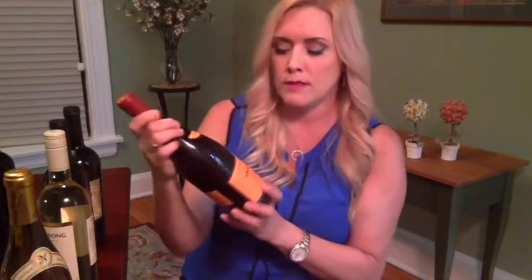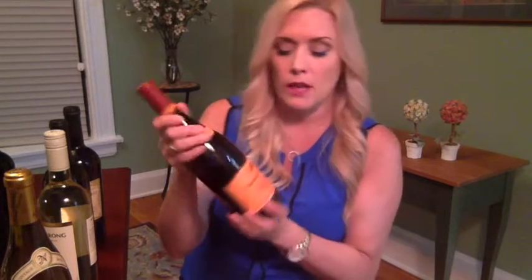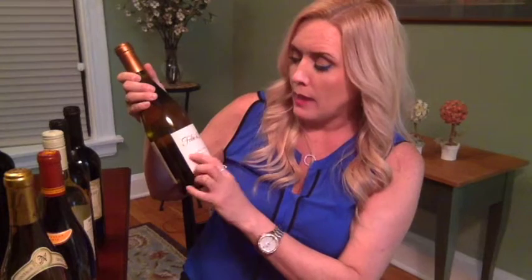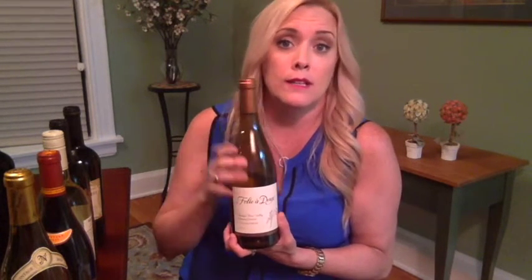This Far Niente Chardonnay says 'Napa Valley' — a specific part of California. But this Mark West Pinot Noir, which I really like and is less than ten dollars, says 'Appalachian California,' meaning the grapes probably came from all over the state. Compare that to this Chardonnay from Sonoma County that specifies the Russian River Valley — they took extra care to source grapes from a very particular area. That specificity on the label usually means a better bottle, and it's reflected in the price.